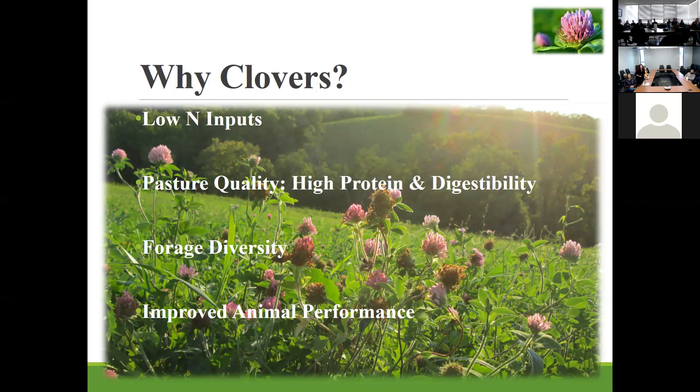I am interviewing tomorrow for the open scientist position there, so if anyone is able to make it to the seminar it is at 10 AM tomorrow, Cameron Williams. Today I'm going to tell you guys a little bit about some of the research that we're doing at our unit. I'd like to first and foremost say that this is a unit project — this isn't just my project. The Forage Animal Production Research Unit is comprised of several scientists with several different areas of expertise, so we all work together on these projects.